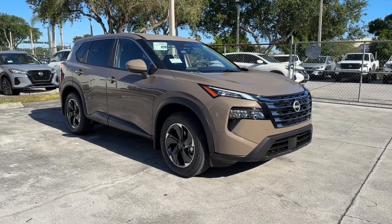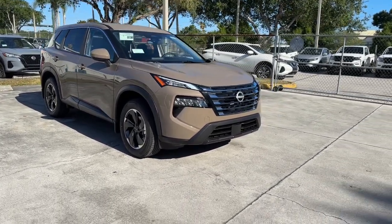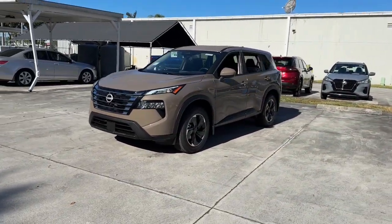Look no further than the 2024 Nissan Rogue. Start planning your family road trips in this comfortable, well-equipped Rogue. This clever crossover offers plenty of space and thoughtful creature comforts to keep your crew relaxed and eager for adventure.